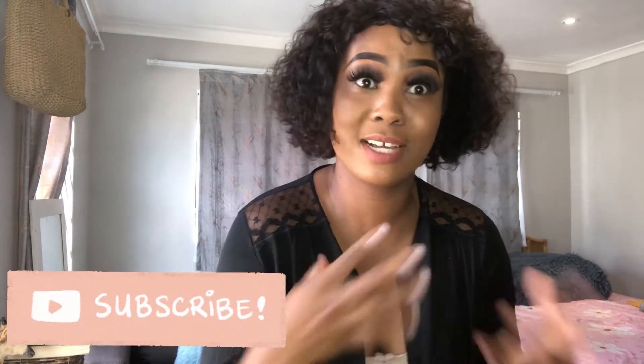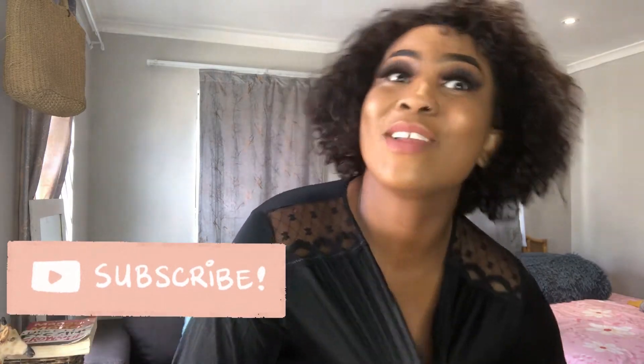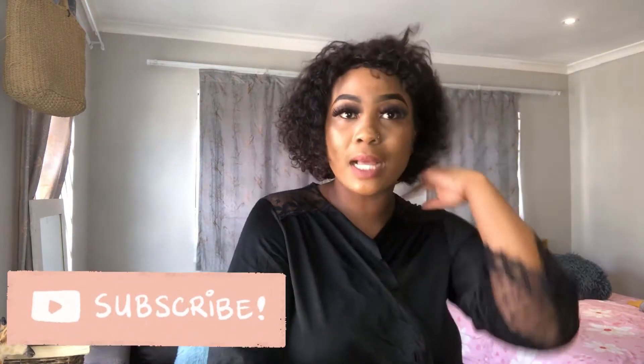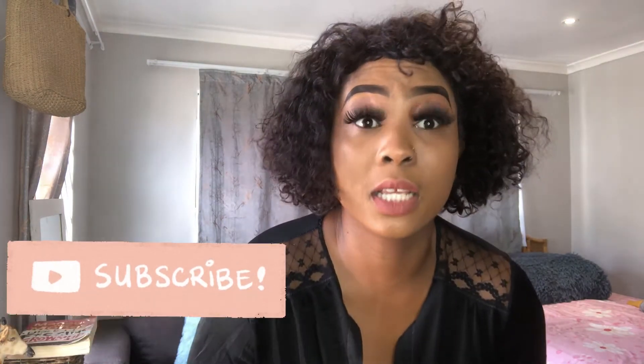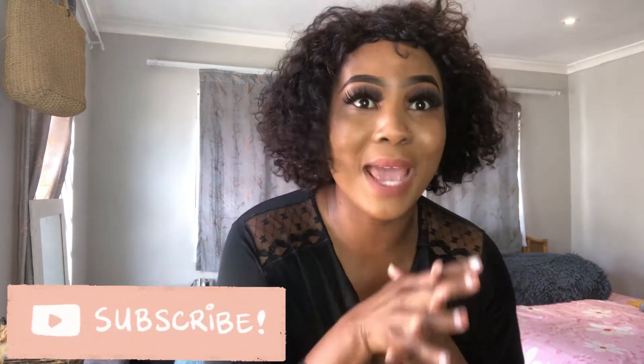I'm so excited, I'm sure you can hear it in my voice. I feel like I'm mumbling but girl I'm excited — so let's do this. And can you guys see the volume of these lashes? They are banging.